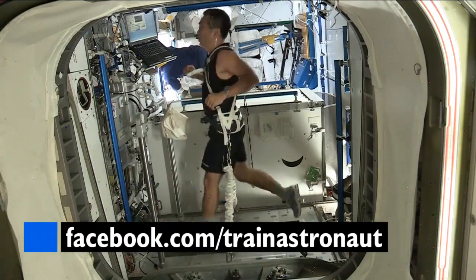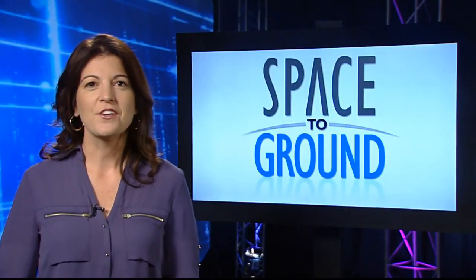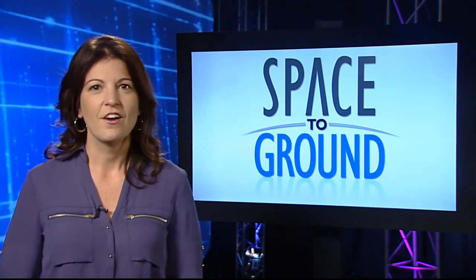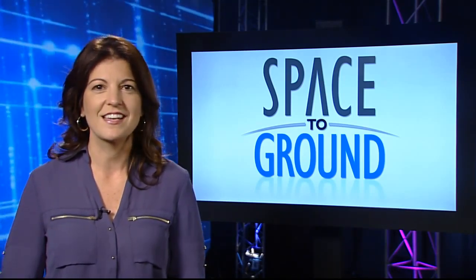To see real astronaut workouts, visit our Train Like an Astronaut Facebook page. If you have a question or a comment you want to send to us, use the hashtag SpaceToGround. We'll be off next week, but we'll see you again on Friday, January 10th. From all of us at NASA, we hope you and your family and friends have a great holiday season, and a Happy New Year.